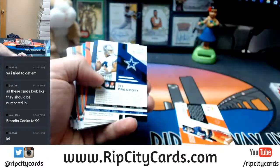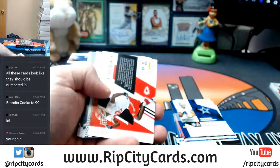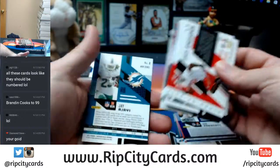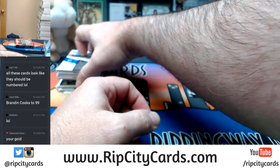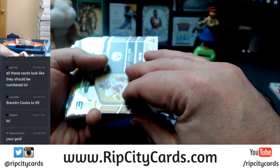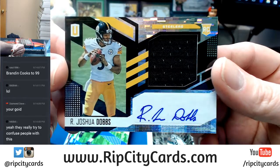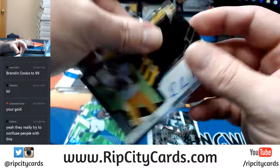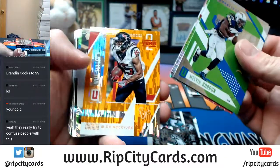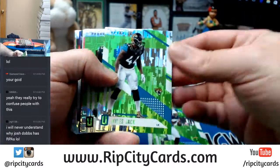Derrick Carr to 199. Miles Garrett to 499. 49 out of 99 Steelers RPA Joshua Dobbs. I'm embarrassed to say I personally really can't tell when one is or is not numbered. We've got time to do this.